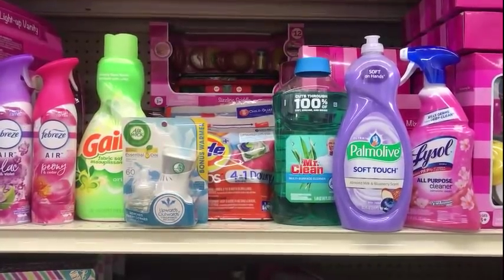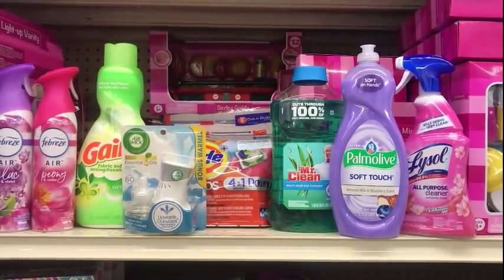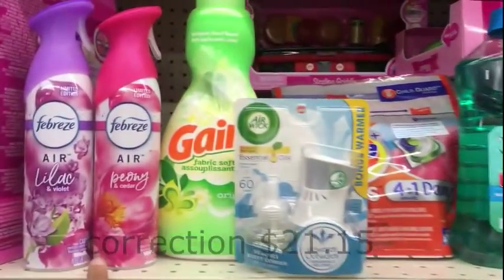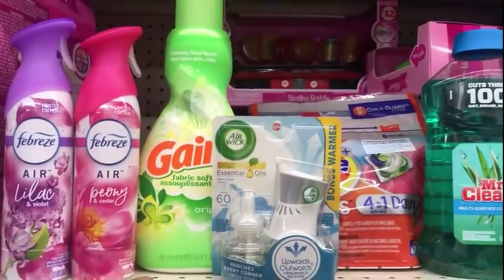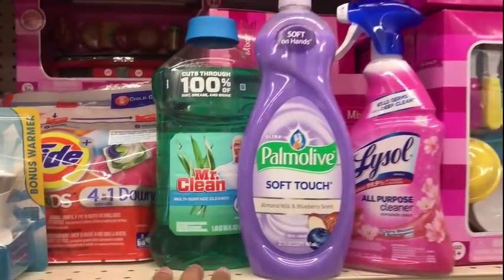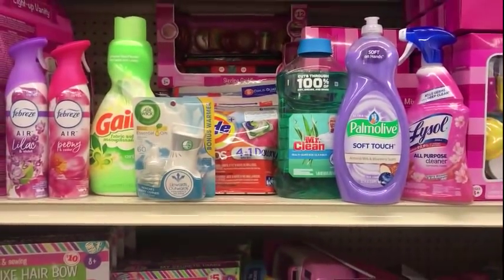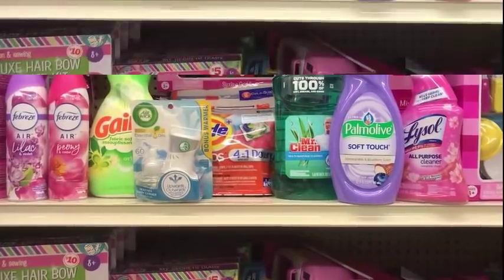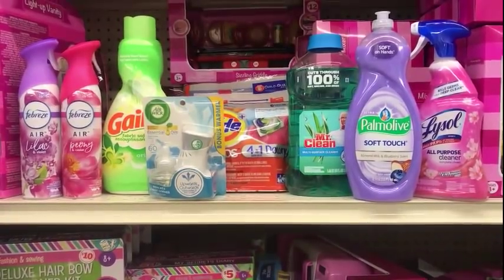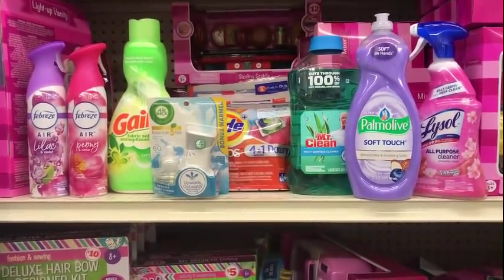Have the cashier scan all of the items and put your number into the pen pad. The $5.00 off of $25.00 will come off and you'll pay $21.75 before all other coupons. Then your $3.00 coupon for Febreze will come off, $3.00 for Gain, $3.00 for Airwick, $2.00 for Tide Pods, $0.50 for Mr. Clean, $1.00 for Palmolive, and $0.50 for Lysol Spray Cleaner. After all coupons, your out-of-pocket before tax is $10.15. We started at $26.15 — had to go $1.00 over the $25 total because of the Palmolive Family Dollar coupon.